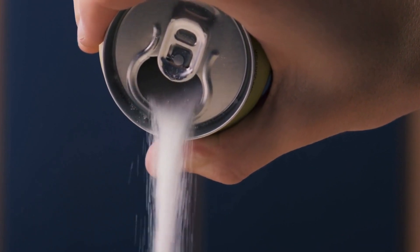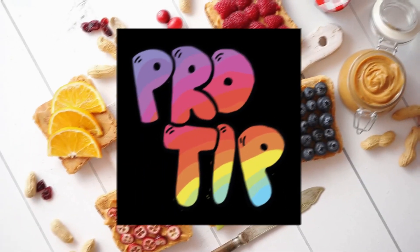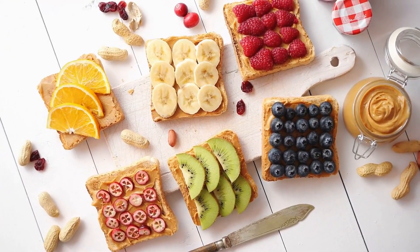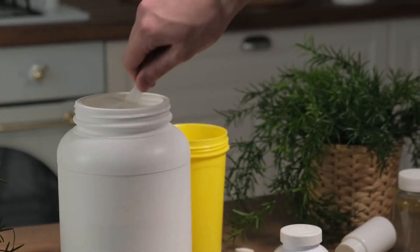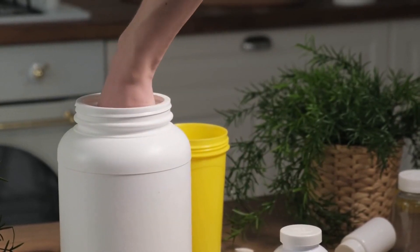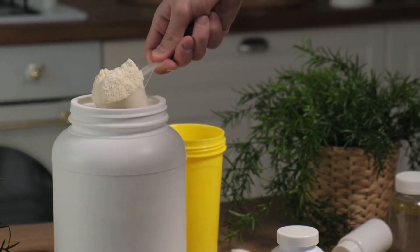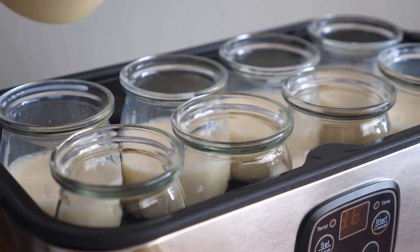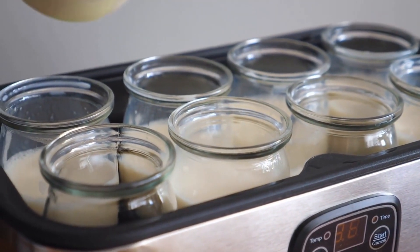So what can you do if you love yogurt but want to avoid added sugars and artificial flavors? Try opting for plain yogurt and adding your own fresh fruits or a drizzle of honey for sweetness. This way you can control the amount of sugar you're consuming while still getting all the benefits of the protein and probiotics found in yogurt. You can even try making your own yogurt at home using a yogurt maker or slow cooker.